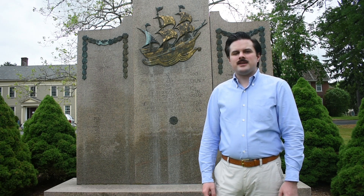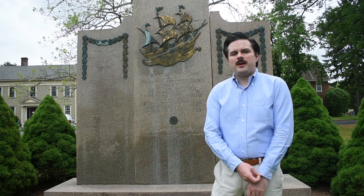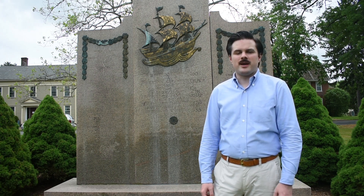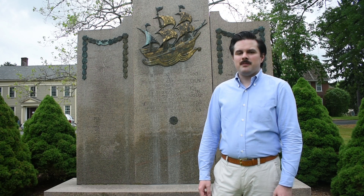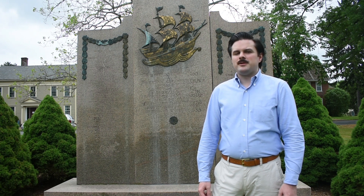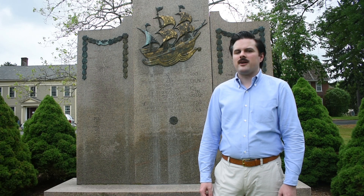Behind me is the Founders of Windsor Monument, which is dedicated to the lives of the people who originally founded this area of Windsor, who came here in the year 1635, after originally arriving in Massachusetts Bay Colony in 1630. They're known as the Dorchester Settlers because they came from Dorchester, Massachusetts. On the monument behind me you can see an image of the ship that they took from England to Dorchester, the Mary and John. The monument was placed here because it was the location of the first meeting house set up by their congregation.